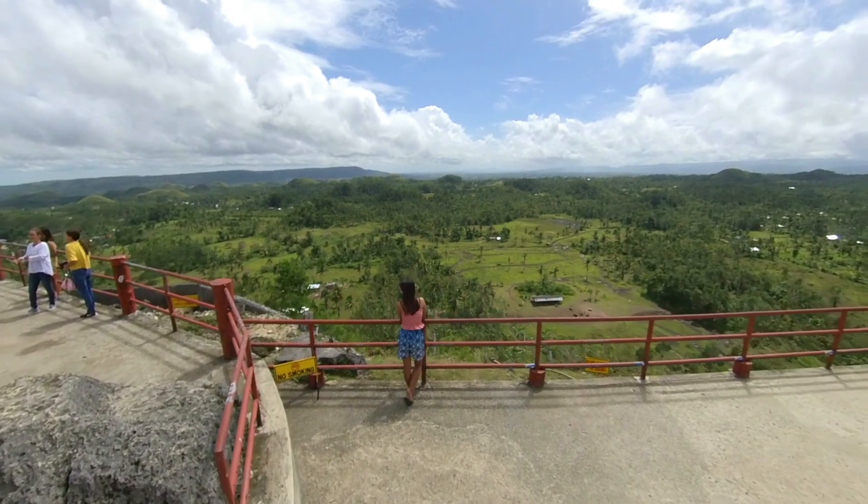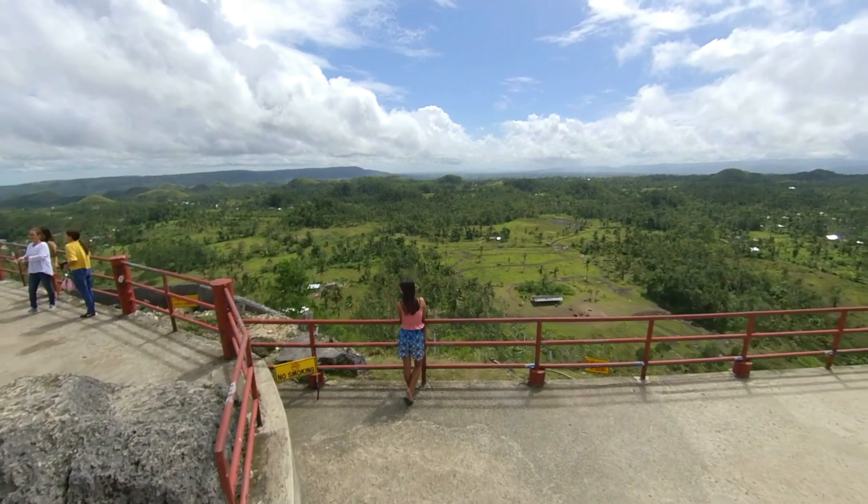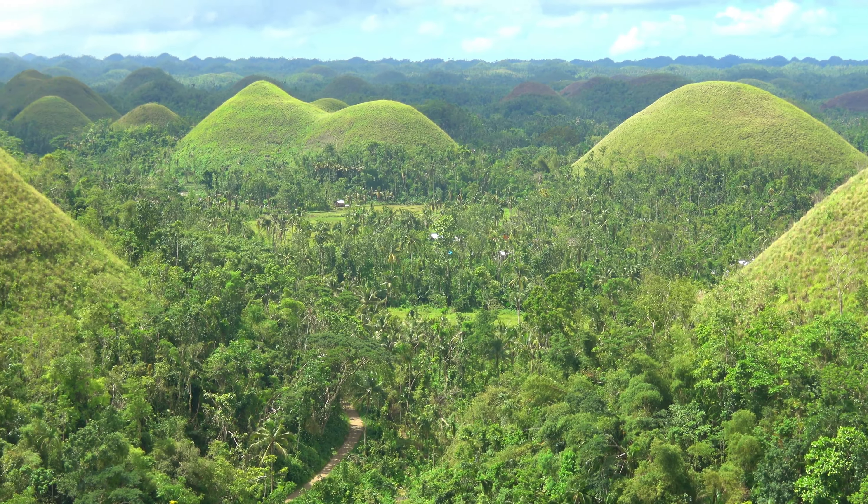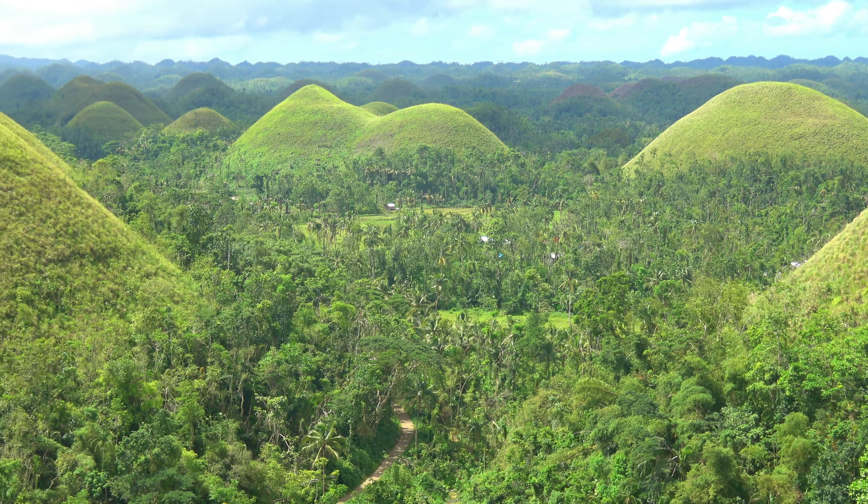With over 1,700 known hills, they are named the Chocolate Hills due to the brown color seen in the dry season. During our visit they are still quite green — very green, although I do see a few brown ones back there in the distance.